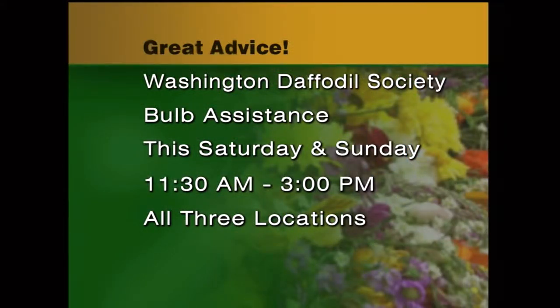This weekend we're very fortunate to have members of the Washington Daffodil Society with us from 11 to 3 at all three locations today and tomorrow. We're so grateful for their help because this is bulb time and they're there to answer your questions. It's time to get them in the ground — it really, really is.